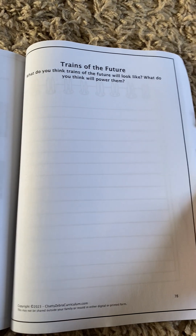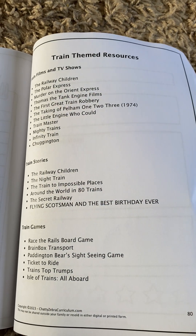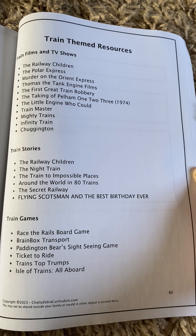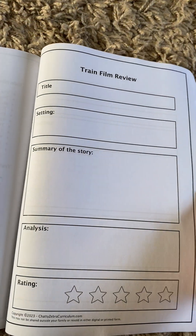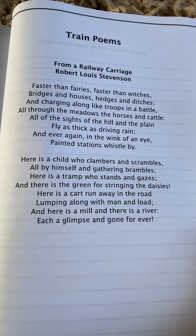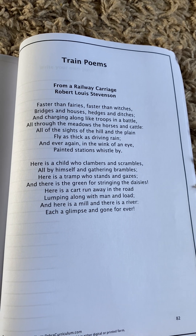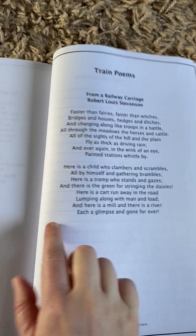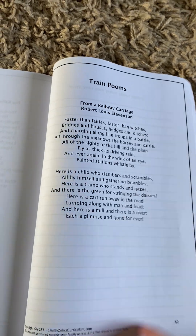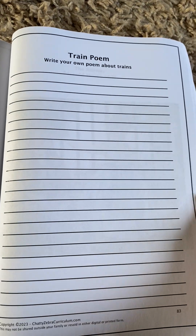Then planning trains of the future — what you think they'd look like or what you want them to look like. There are some resource ideas — you don't have to buy them all, just ones you might enjoy if you wanted to explore further. There's a film and book review. Then we've got some train poems — these are poems based on trains. My favourite is 'From a Railway Carriage,' it's absolutely beautiful. With the poems, you can decorate the page, just read them, do some copy work if there's a favourite line or verse, and then there's a 'create your own train poem' activity — thinking about creative writing skills.